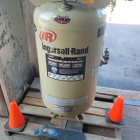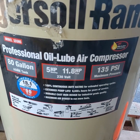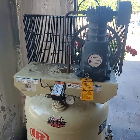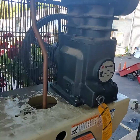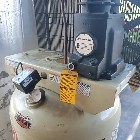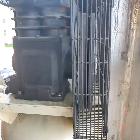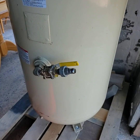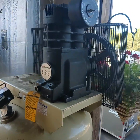We have an 80-gallon, 5-horsepower compressor. 80-gallon tank — it is huge. Very, very heavy folks. Needs a motor — the compressor tank itself is here and ready to go. We will load that on the forklift, or with the forklift, onto your vehicle for you — it is very heavy.